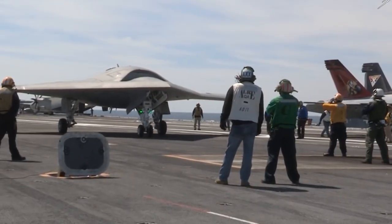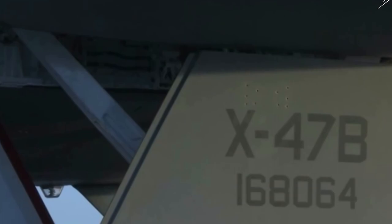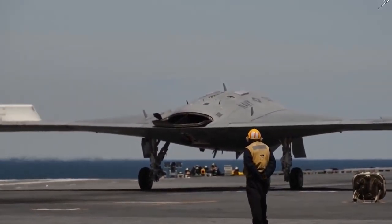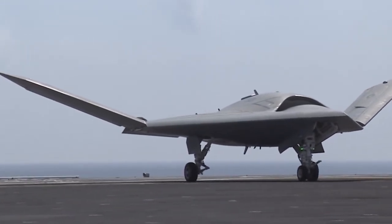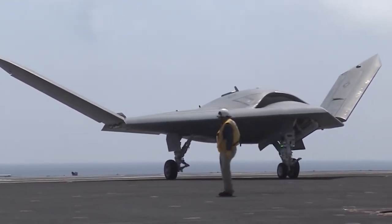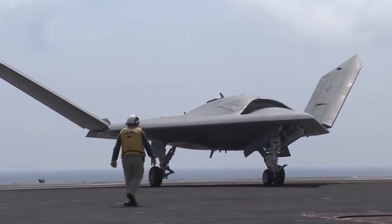To preserve the stealth features of the vehicle, the engine was installed inside the fuselage, and the exhaust was routed out the back of the unmanned aerial vehicle. The X-47B can fold its wings, reducing the wingspan from 38.2 to 30.9 feet and preserving more deck room as a result.